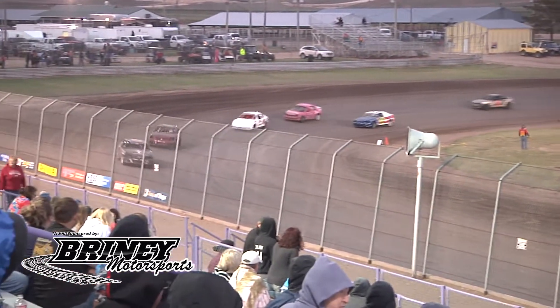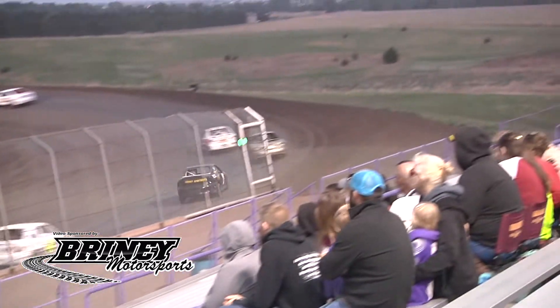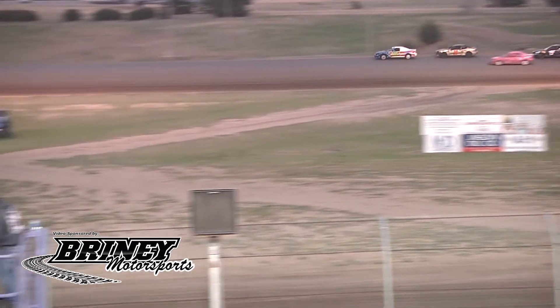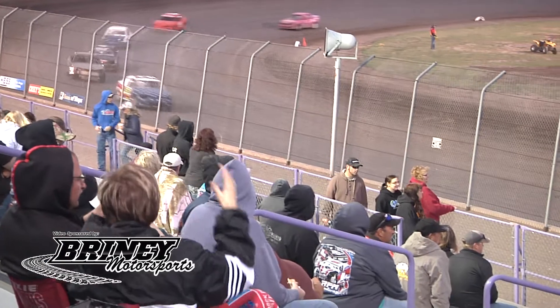So Randy Murphy gets the twofer — he'll go up into that second spot. The Schweens, Jacob and Toby, one and two. Randy Murphy — oh, Art Herzog, hold on! Nice save by the 9-H machine. But up front, battle for the lead. Here comes the 76 of Toby Schween closing in on Jacob.